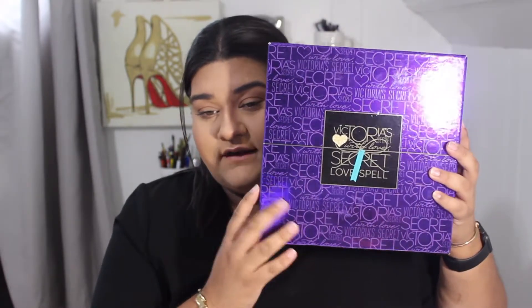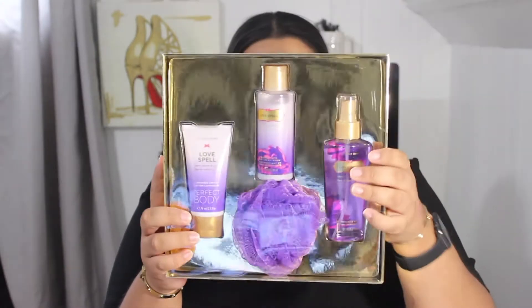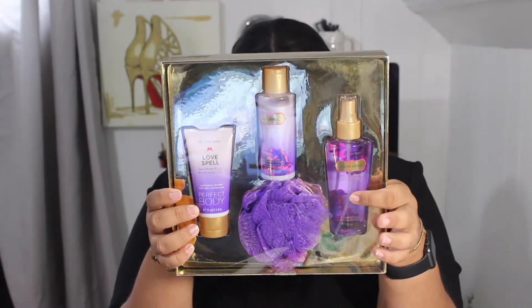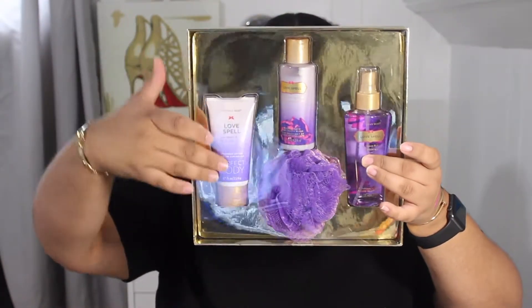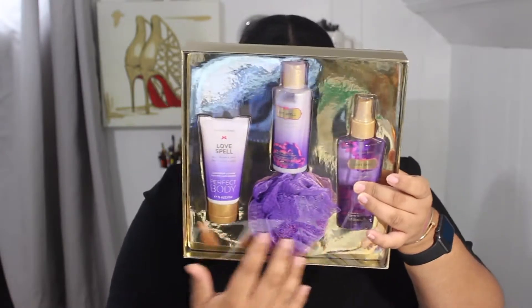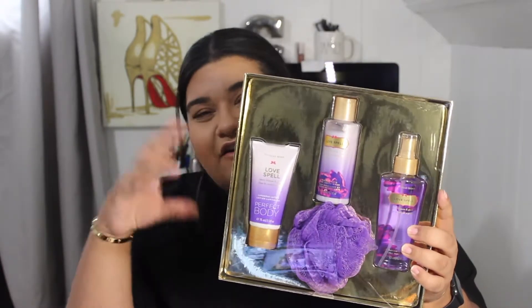The second giveaway item is a Victoria's Secret Love Spell set. I don't want to open it to keep it sanitary. It has the mist, the lotion, the body wash, and a loofah. They're not full size, so they're perfect for a weekend getaway — just throw them in your bag.